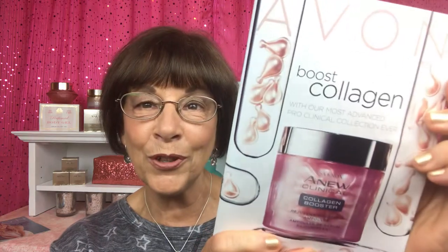Hello beautiful girlfriends, it's Karen back! I have so many extraordinary products to show you from our Campaign 22 brochure, well underway, and I've been using all these products and just having a blast.